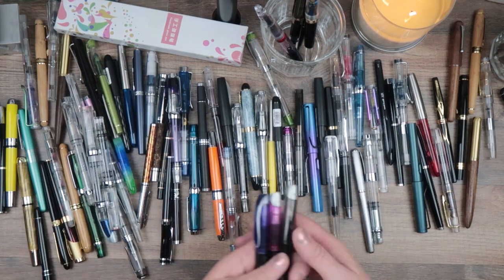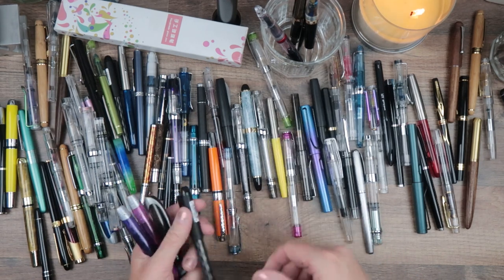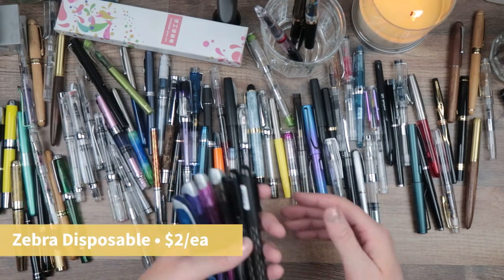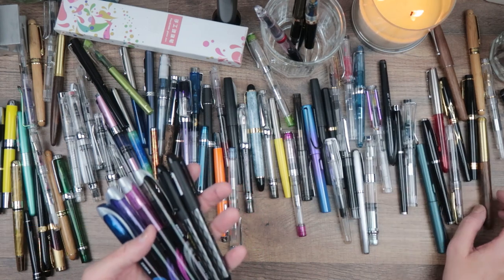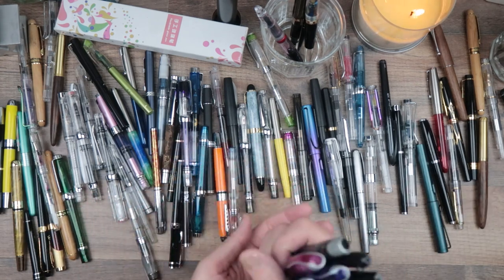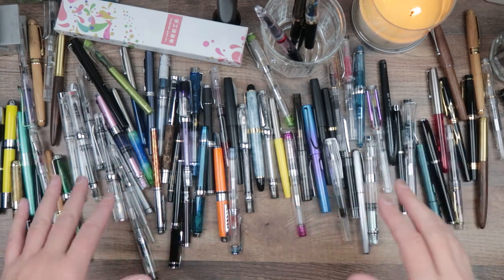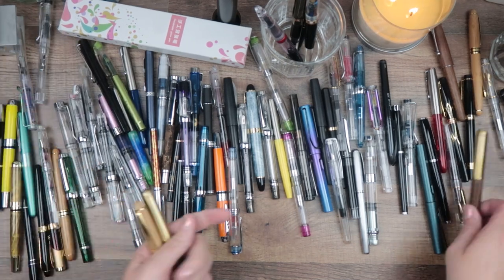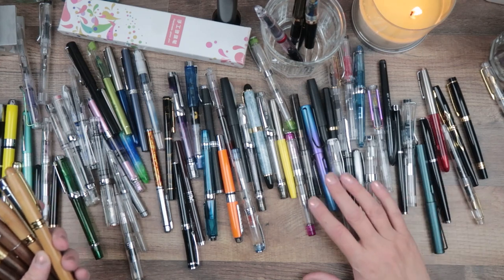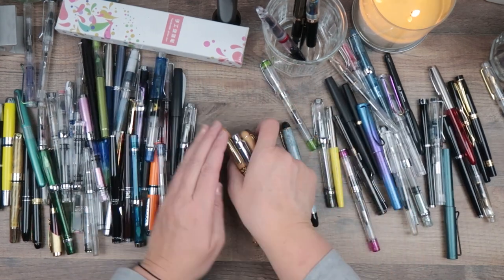I'm also seeing a bunch of disposable fountain pens. The Zebra fountain pens are pretty nice, and the Pilot Varsity is also good. I like these if I'm going on a trip and just want the writing experience of a fountain pen without having to bring ink along. They write smoothly, they're cheap, they're disposable — though there's a whole cult following that actually refills them. We're making a dent, you guys!